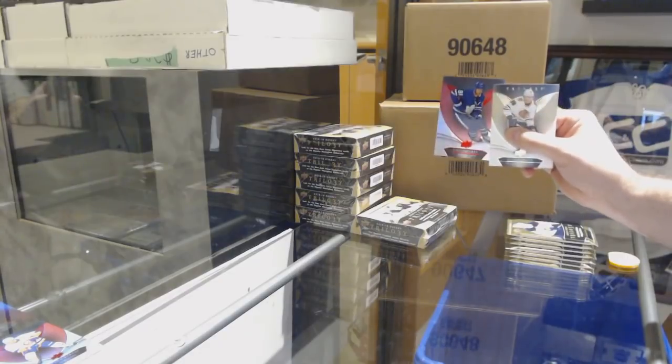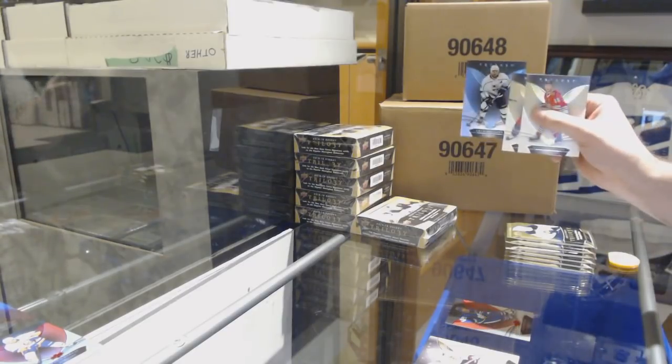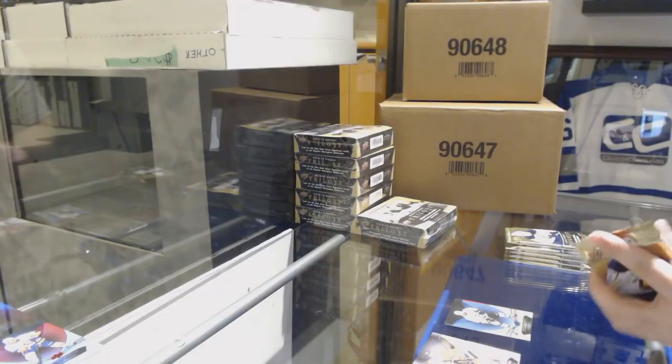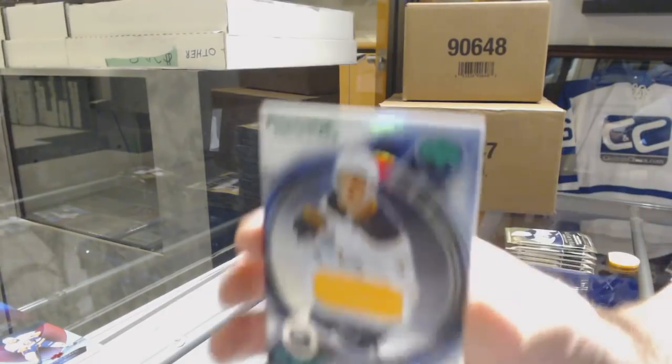We've got a 425 red of John Tavares for the Maple Leafs. Blue rainbow for the Los Angeles Kings of Drew Doughty. We've got a rookie premieres jersey to 399.